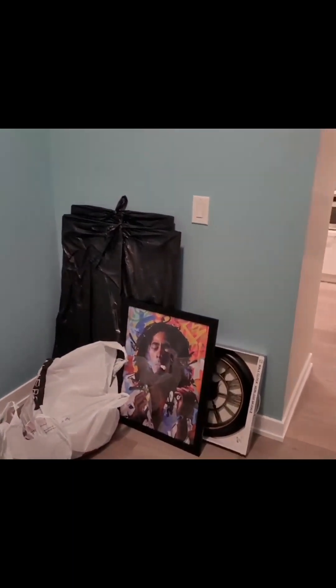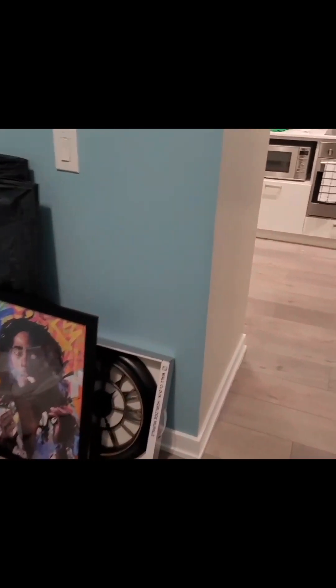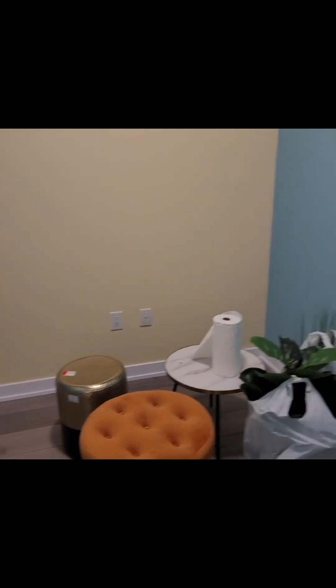This is the multi-purpose room. We got all our furniture, pictures, and items that will be going up on the walls. The color for this is Tranquilla — this is Tranquilla Blue. And we got the accent wall.